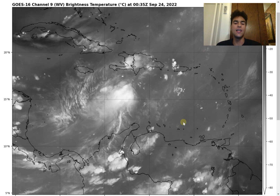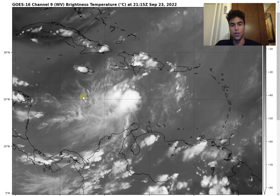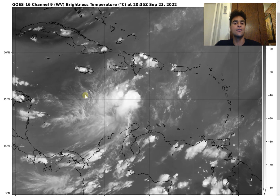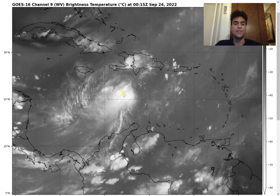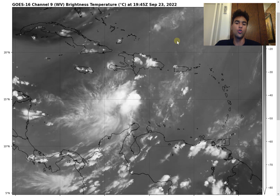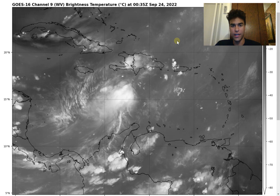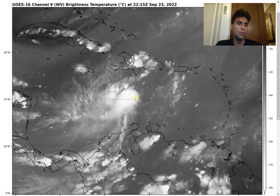Let's take a look at Tropical Depression 9. Looking at the water vapor imagery, we still see those stronger northeasterly upper-level winds imposed over this storm, which have been slowing its development down — certainly good news. However, this wind shear is expected to subside as the storm continues heading westward, as Hurricane Fiona moves further northward, forcing Fiona's outflow away from this tropical depression.